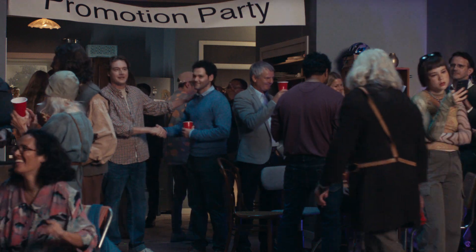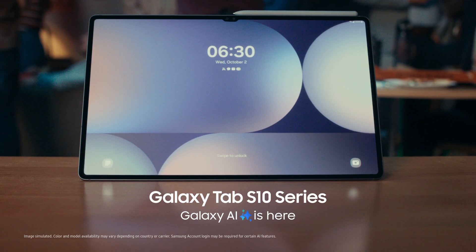Great pitch, fellas. We'd like you to run the Galaxy Tab account. Sweet. We did it again. Woo!